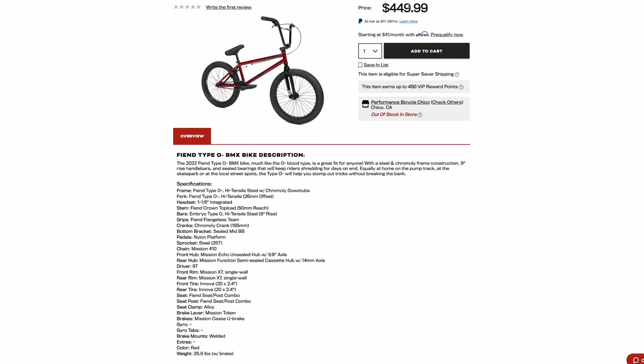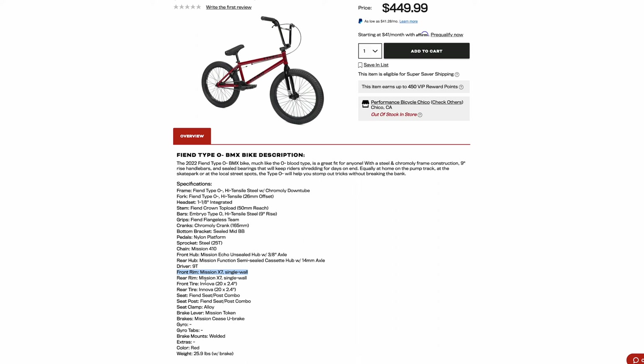And that's a high price for that. The forks are high tensile steel, the bars are high tensile steel, it has a Mission 410 weak chain, an unsealed front hub, a semi-sealed cassette — the cassette isn't even sealed. Single wall rims, Innova tires.